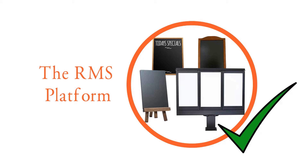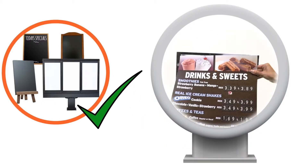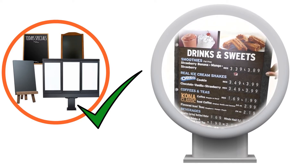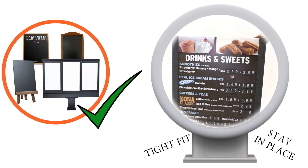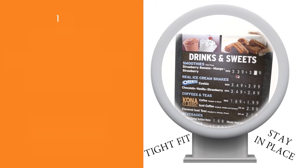It provides for quick and easy change out of menu board graphic panels. Magnetic snap caps on the back of graphics ensure perfect placement. The magnetic vertical seam covers add another layer of insurance and protection, ensuring your graphic panels keep a tight fit and stay in place.